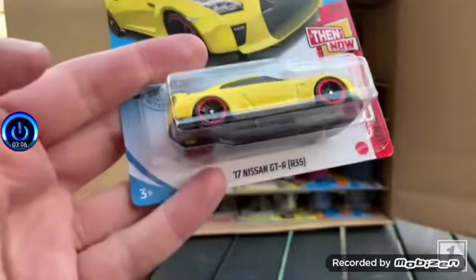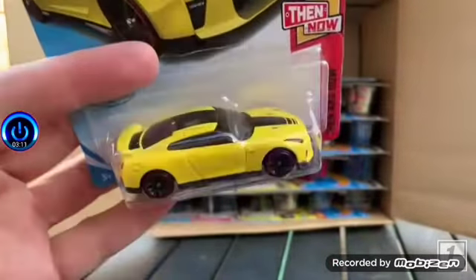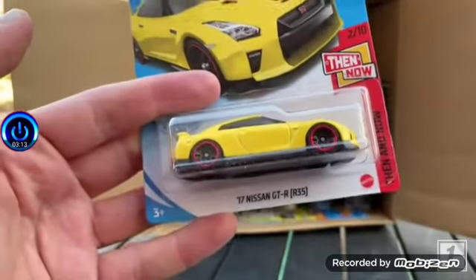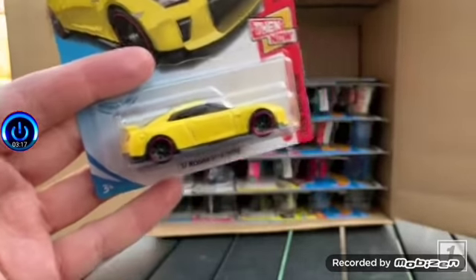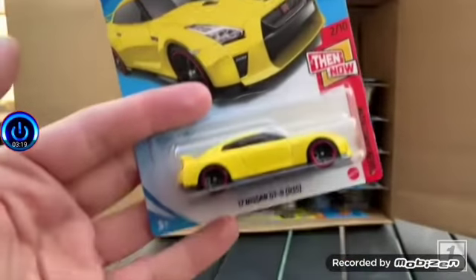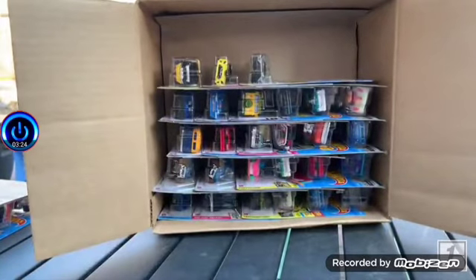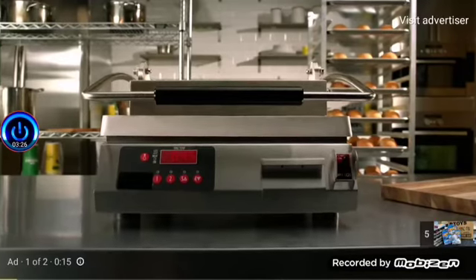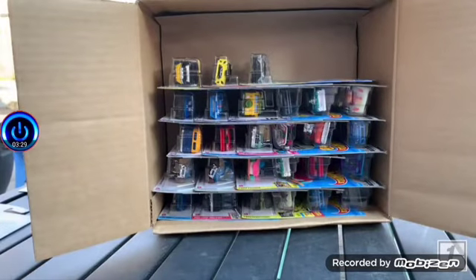It is the 2017 Nissan GT-R R35 in yellow — looks like a 'Then and Now' theme. We're going to have some sort of Skyline running this theme. Deck that up. Sorry, I'm just doing stuff on my computer — another highlight!